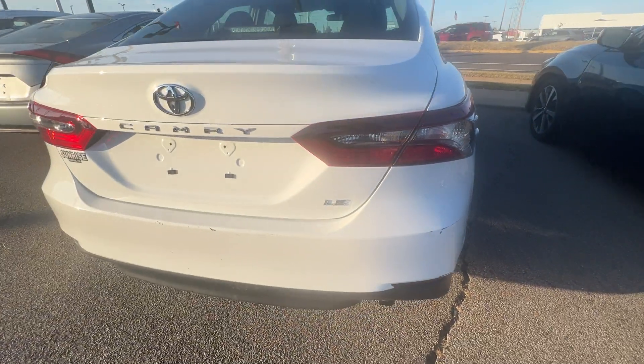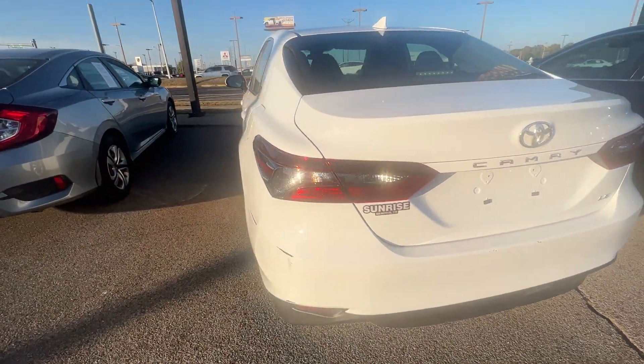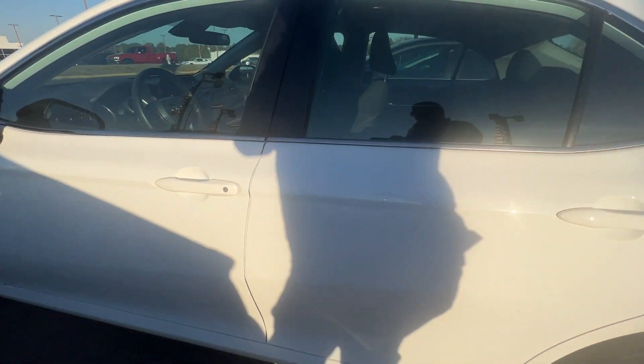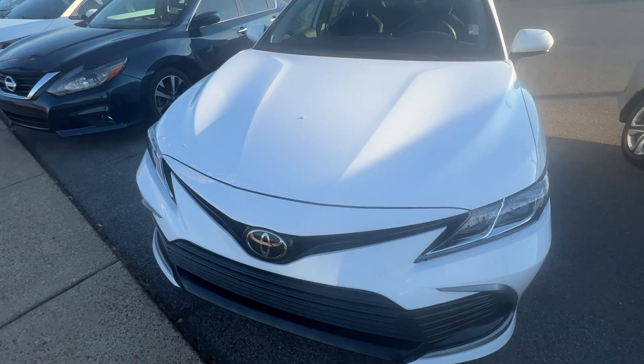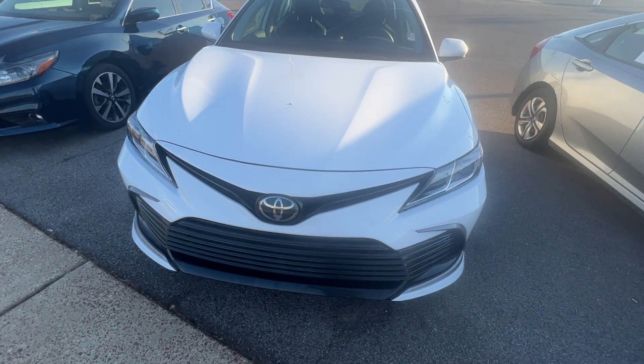This is a nice one right here. This is a LE model. Very clean vehicle. Yes, this 2023 could be yours. Our number here is 901-372-8000. Thank you, we'll see you later.